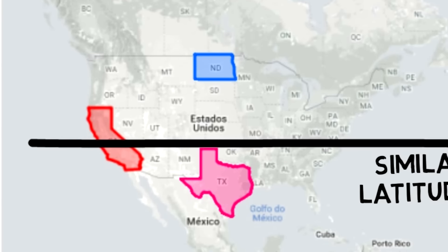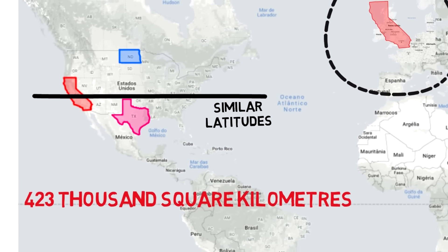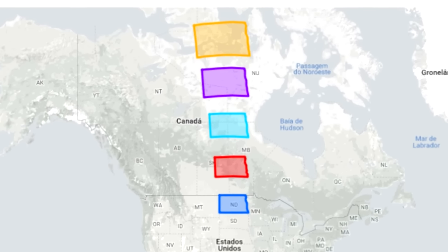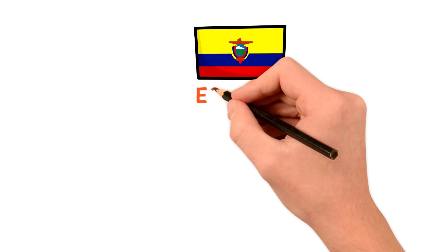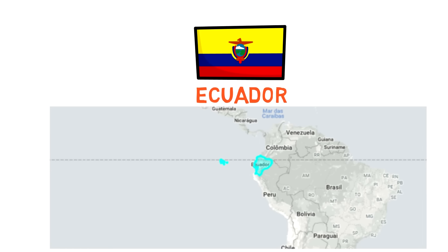US states are a great example to demonstrate the shape distortion that maps also cause, because a lot of them have straight lines as borders. North Dakota starts curving up as you drag it towards Canada, and the inverse happens as you move it to South America. A country like Ecuador is displayed with its true size because it's so close to the equator line, and therefore the map display doesn't distort it.